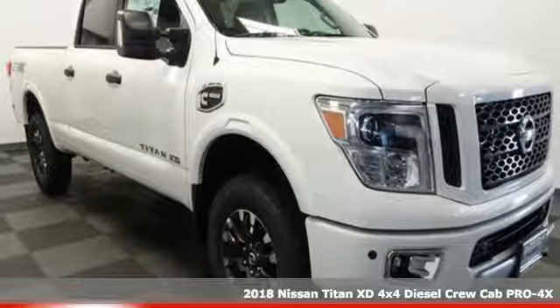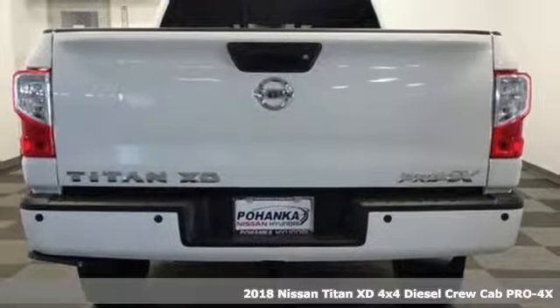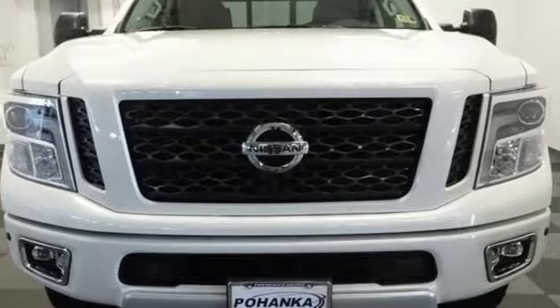Here's a 2018 Nissan Titan XD. When you're in charge, you have to be in the know. You have to be capable and you need the right tools for every duty. That's why you need this Titan XD.